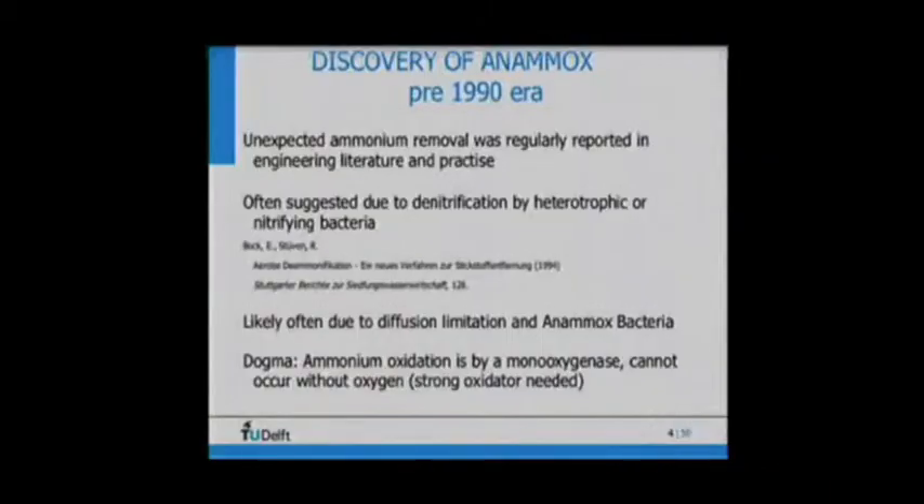Before 1990, Anammox didn't exist — it was a kind of impossible process. But looking back in the literature, in many cases wastewater engineers reported unexpected nitrogen loss in the 60s, 70s, and 80s. In biofilm reactors or water processes, there was unexpected nitrogen loss which was not really explained. But most likely, in many of these cases, Anammox bacteria were present.